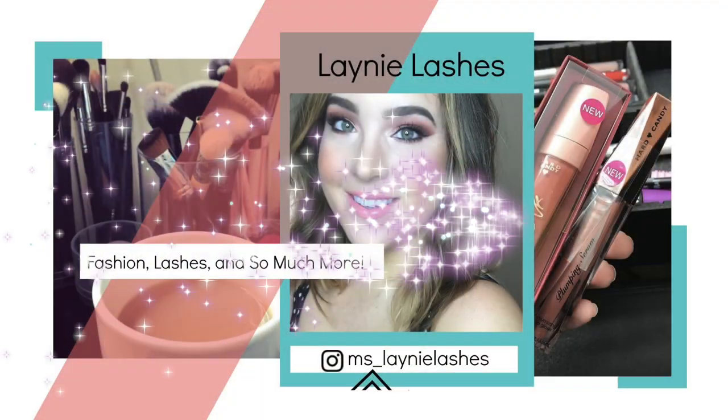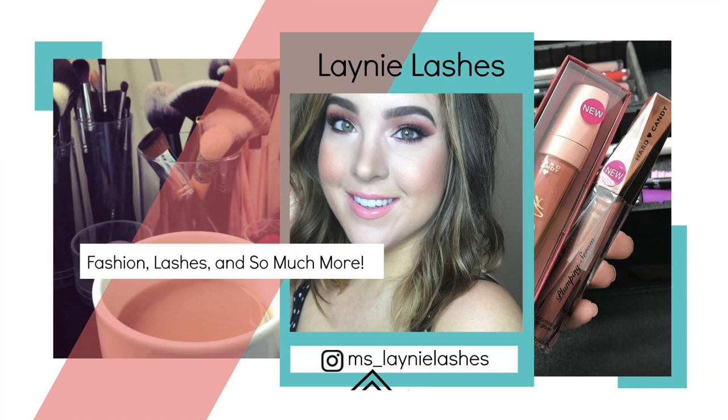Hey everyone, it's Lainey and welcome to my channel. If you are new to my channel, I am so glad that you are here. And if you are returning to my channel, oh my goodness, thank you so much. I really, really appreciate it.